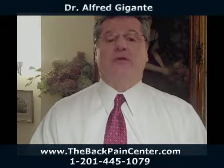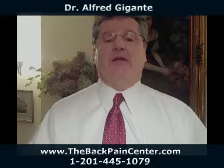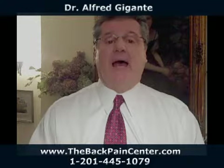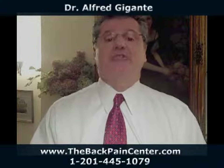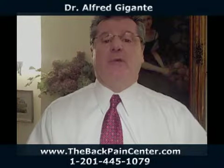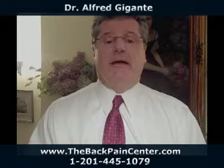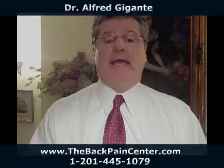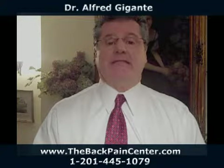In our office, what we'd like to do is start treatment, and sometimes by correcting the pelvis we can change some of the mechanics in the feet. However, after a short period of time, if we're realizing that the foot is contributing to the back problem, we will order a custom orthotic specifically designed for that particular patient's problem, and that will help stabilize the back in many cases.